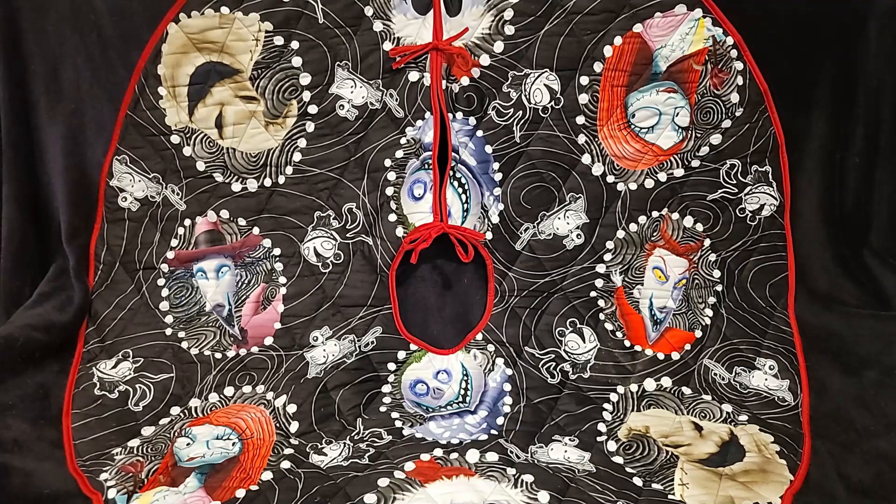You know what's missing from this tree skirt? You've got two Jacks, two Oogies, two Sallys, two Barrels, but only one Lock and one Shock — and there's Undead Duck and Vampire Teddy. There is no Zero. No Zero! He's the best dog. Let's have a moment of silence for the sadness that there's no Zero.